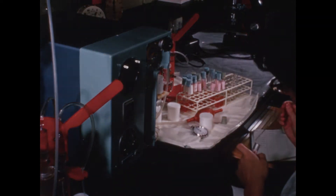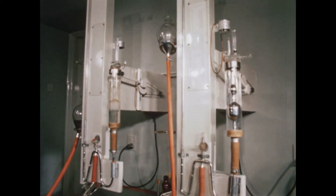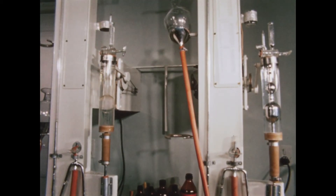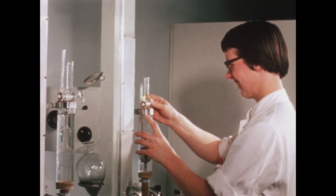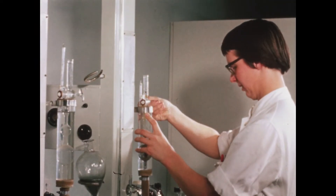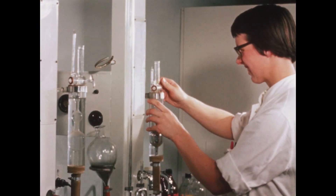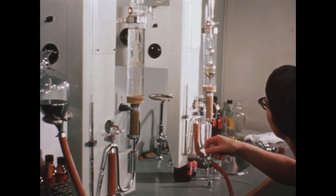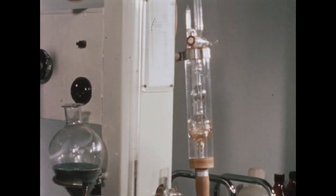A Van Slyke manometric apparatus is standard equipment in practically every clinical laboratory throughout the world. It is employed for a large number of analyses whose final phase consists in the development or liberation of gas. The sample plus a reagent are enclosed in a special chamber by means of mercury. By further lowering the mercury, a vacuum is produced, and then the chamber is shaken to expel the gas from the liquid. However, the Van Slyke apparatus is not suitable for large series of analyses, for which methods based on a diffusion technique are generally quicker.